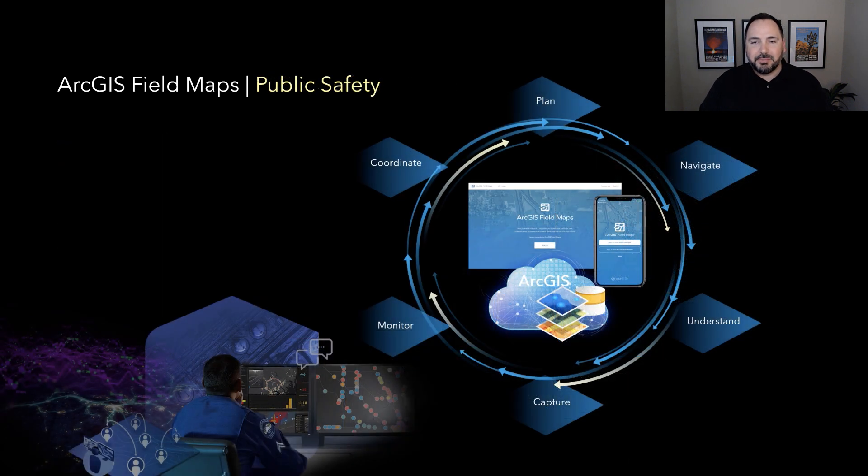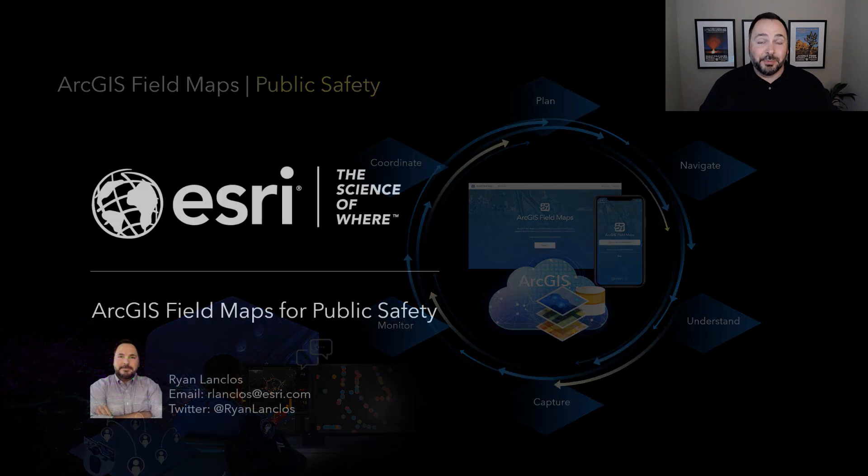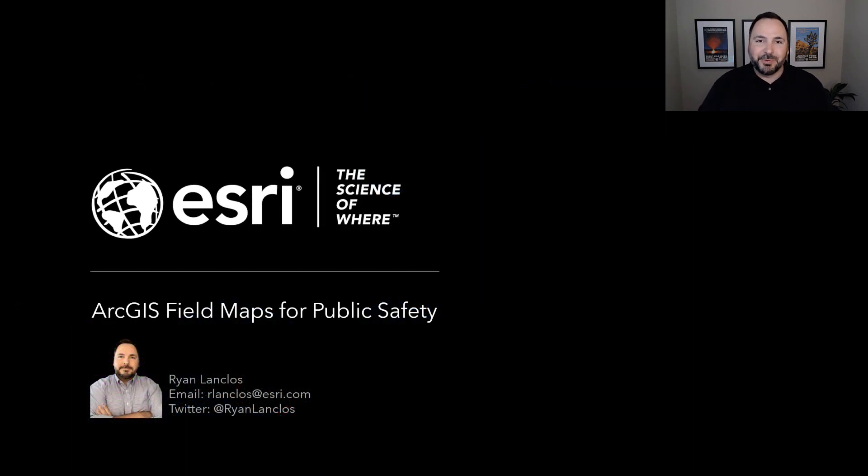I appreciate the time and want to say thanks to Apple for having us. I hope this has given you a deeper insight into ArcGIS Field Maps — this new unified map experience that supports all of public safety: the ability to plan your routes, navigate, understand the world around us in a map-based context, capture information and intelligence, and monitor all activity in a single platform that allows us to coordinate everything we do in a better way. Thanks for having us today.